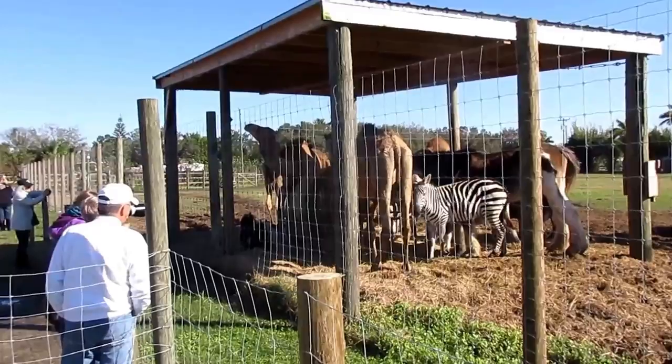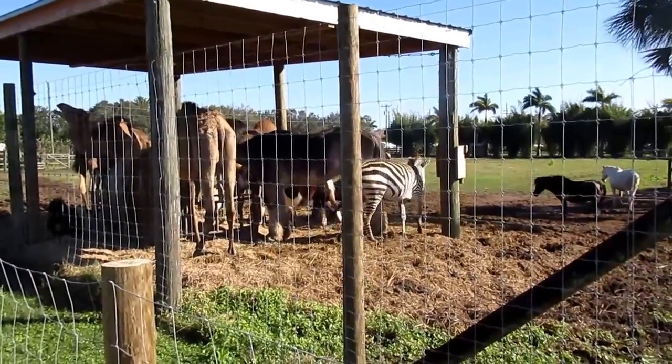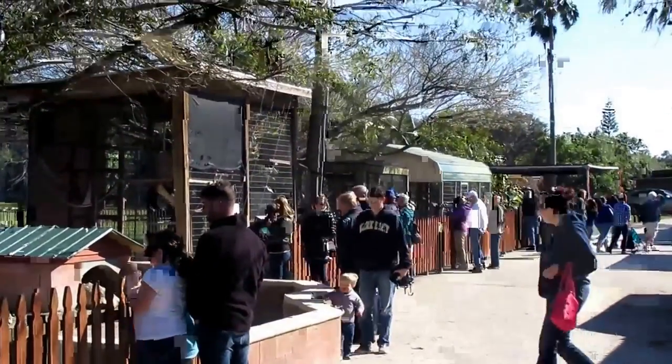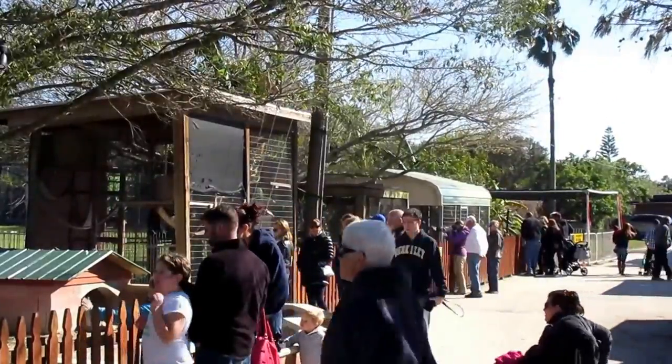Here is an outdoor exhibit. There are camels, zebras, big horses, and little ponies. Kids love this place. What a great activity — there's no better attraction than to take your kids to see the Big Cat Habitat.